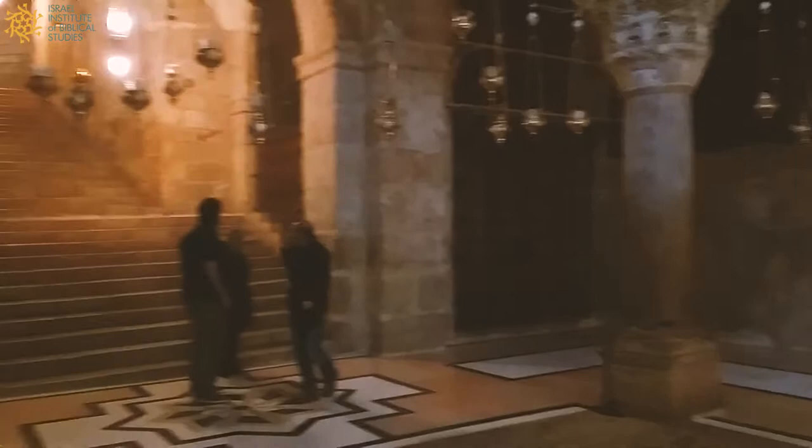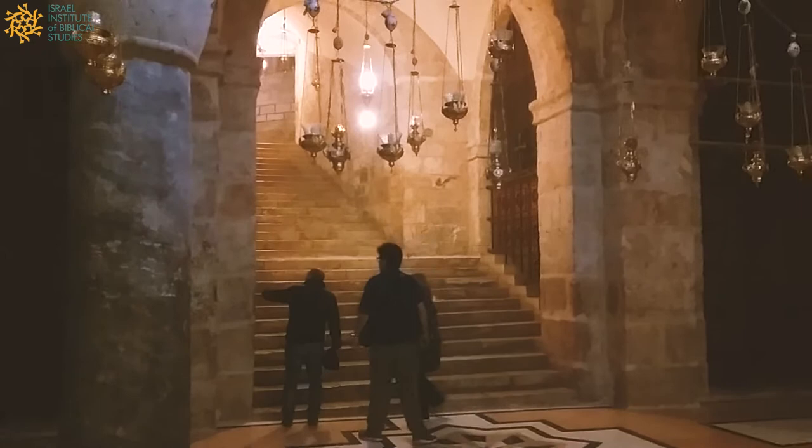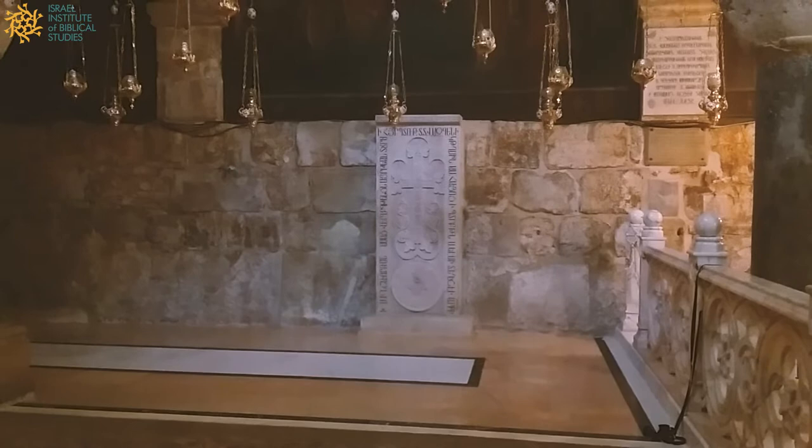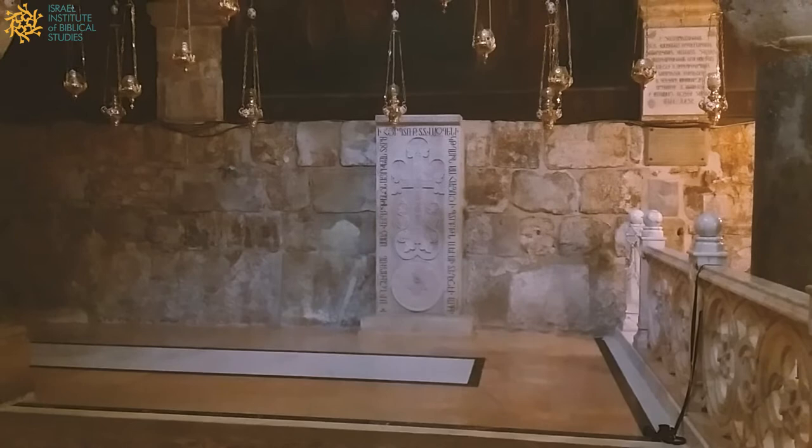Helena arrived in the year 327 and discovered the remnants of the True Cross and began the process of building this world-famous church on this site. This is really where the beginnings of the Church of the Holy Sepulchre are. Indeed, the wall that you see in front of us is the only remaining remnant of the Constantinian Basilica that stood until 1009.